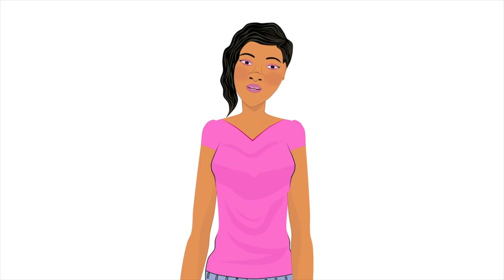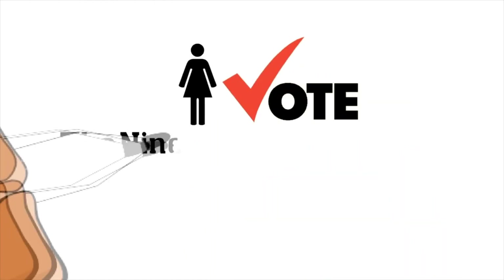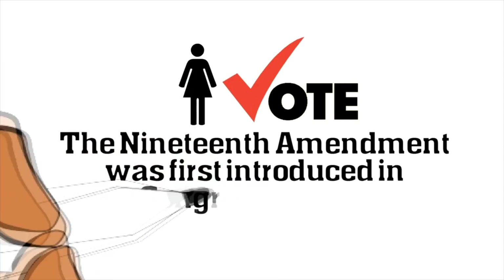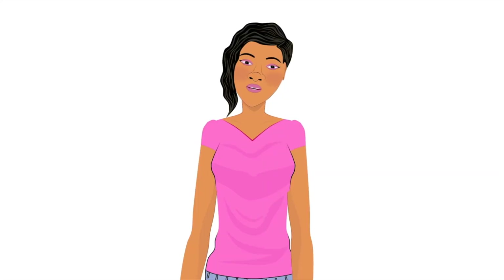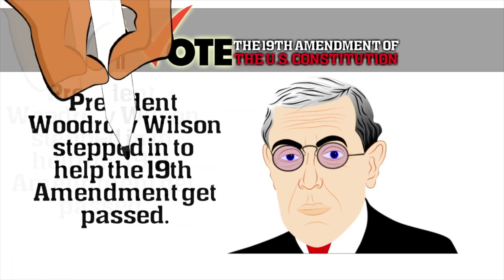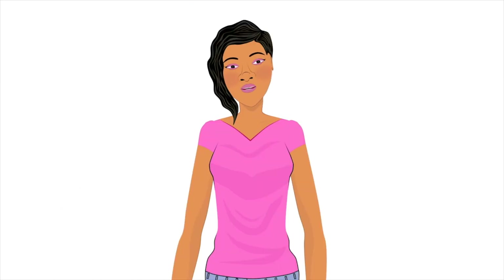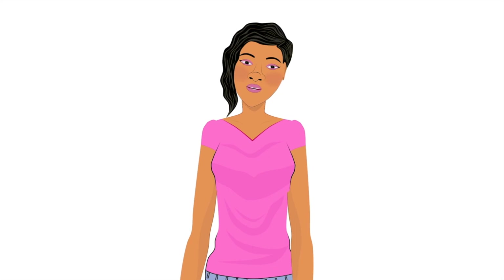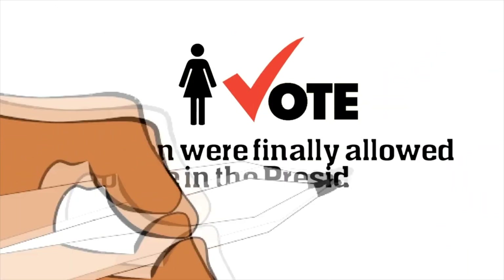When a bill is introduced in Congress, it does take time to become a law. The 19th Amendment did not make its way into the Constitution very easily. It was first introduced by Aaron A. Sargent of California in 1878. It took years before it was voted on and was rejected. This went on for years, failing to make its way to being a law, until finally President Woodrow Wilson got involved and the 19th Amendment was passed by Congress on June 4, 1919, and ratified on August 18, 1920.